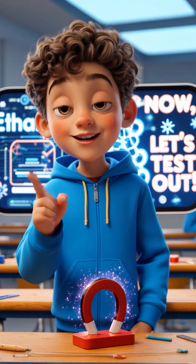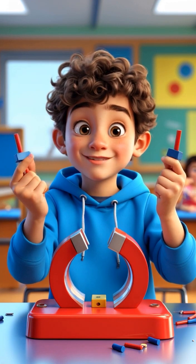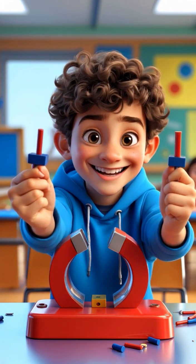Now let's test which objects get attracted. Try experimenting with objects around you and see which ones are attracted to the magnet. See you next time!